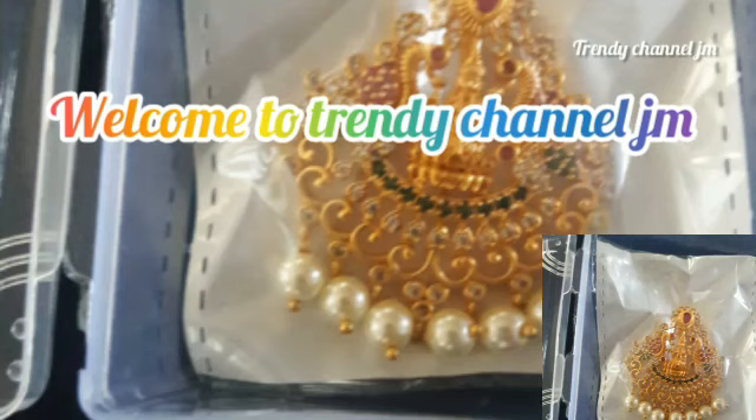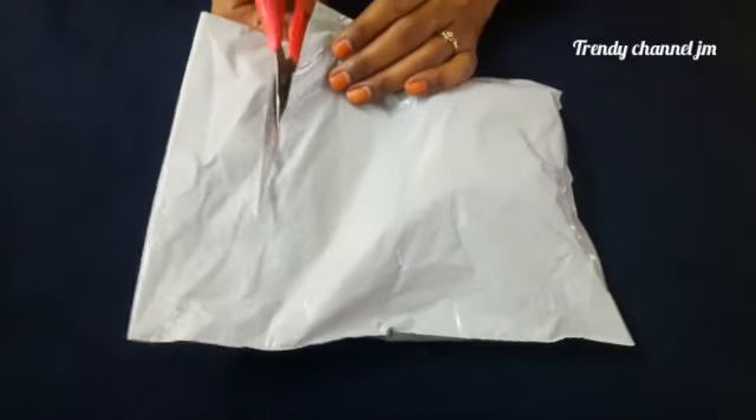Hello everyone. Welcome to Trendy Channel JM. I'm going to review the pink and blue gel here.